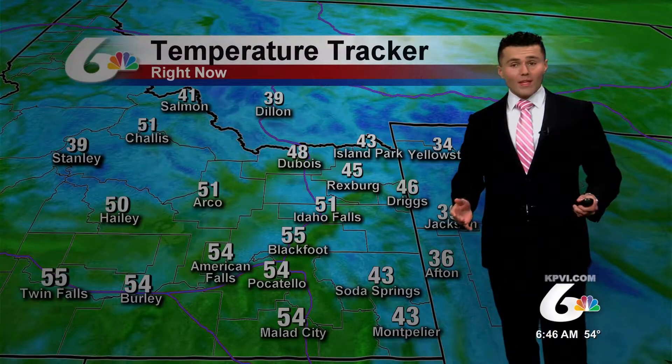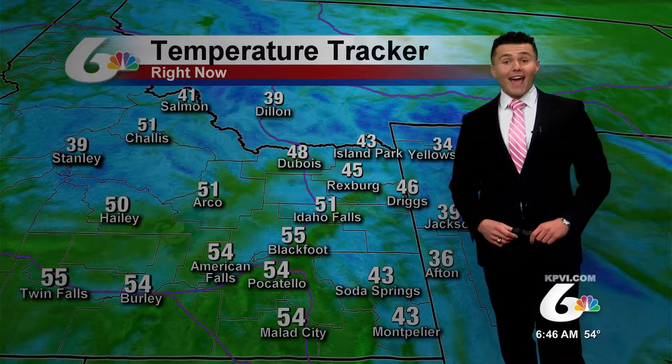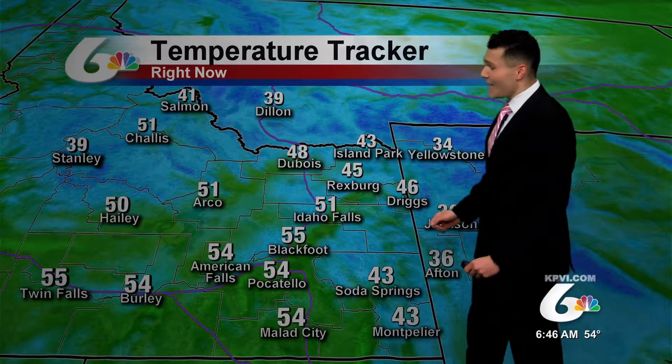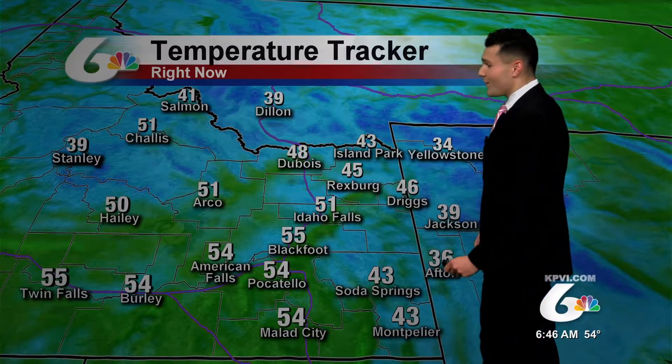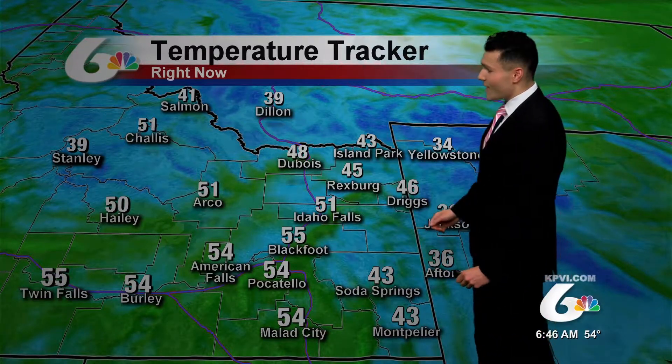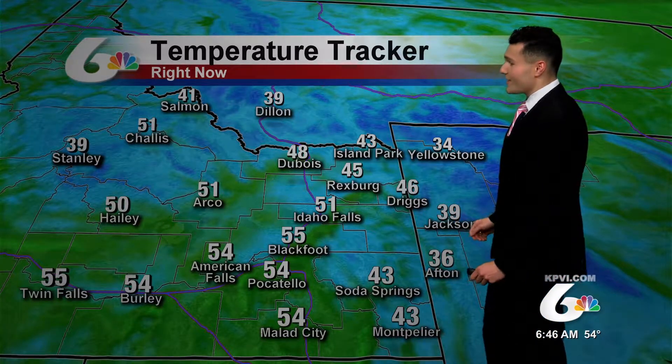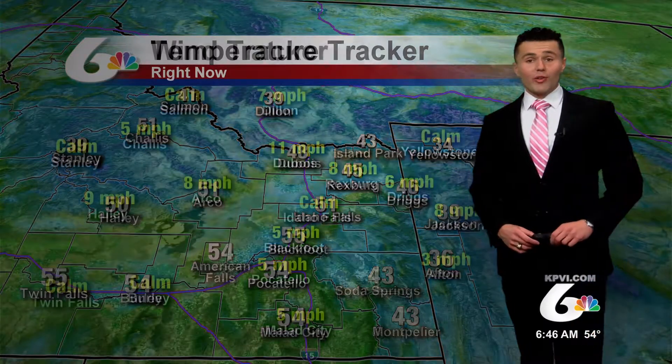Temperatures out there right now are slightly above where they should be for this time of year. At least across the lower half of the Snake River Plain, we are currently in those 50s. It's 55 degrees right now in Blackfoot, 54 in Pocatello and American Falls. It's slightly cooler in the higher elevations — 43 in Soda Springs, 36 in Afton. It's currently 39 degrees in Jackson.